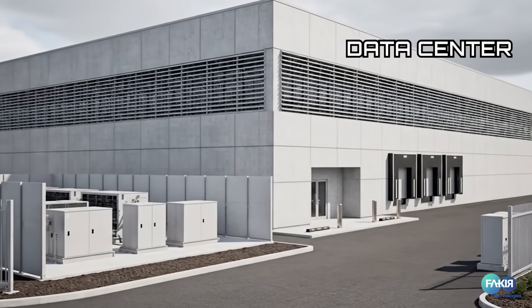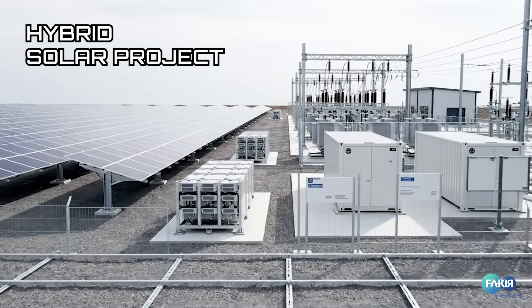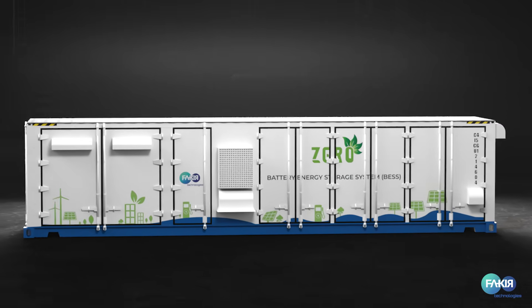Powering the future — from factories, hospitals and data centers to power stations, government facilities and hybrid solar projects. Wherever reliable clean energy is needed, Xero delivers.